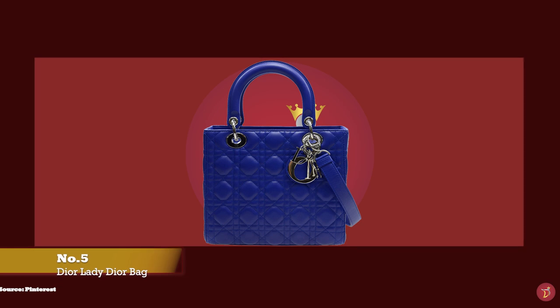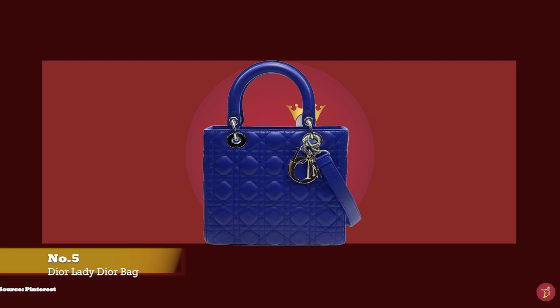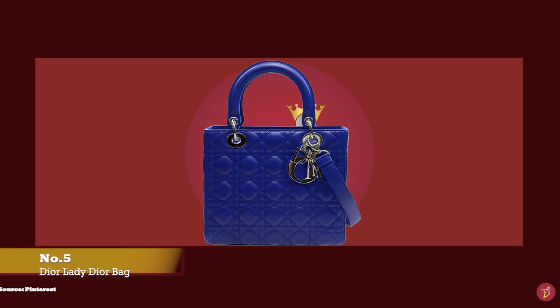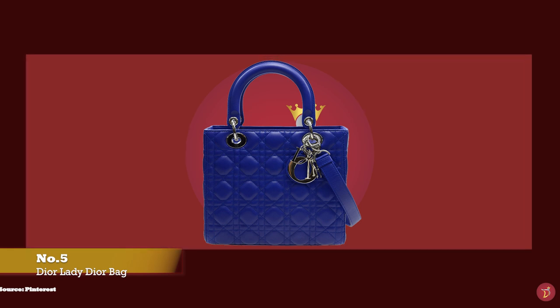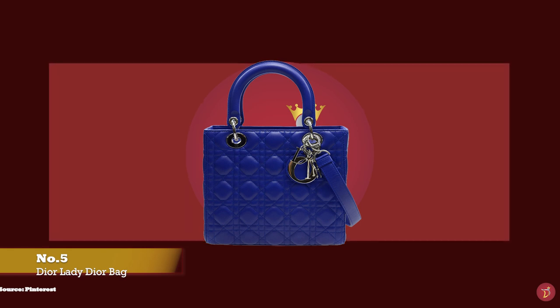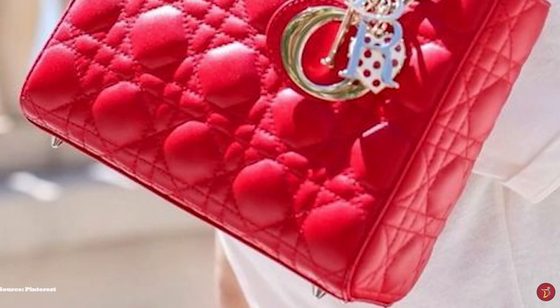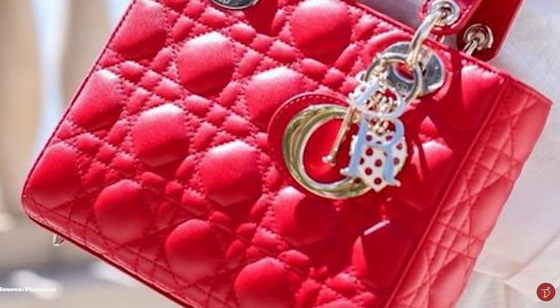And at number five, we have the Dior Lady Dior, with prices starting at upwards of £3,900 for the small size. Since its debut, the Lady Dior handbag has never stopped turning heads. The Lady Dior bag is undeniably a classic bag, a bag fit for a princess. This iconic bag was endorsed and elevated by the style and elegance of a real-life princess and became one of the favourite bags of one of the world's most adored princesses. The original Lady Dior bag was debuted in 1994 under the creative director Jean-François Cafer.